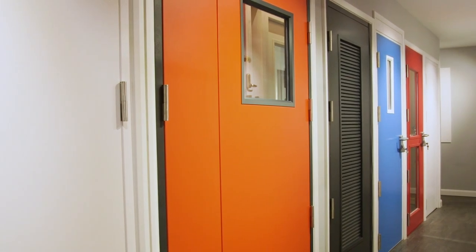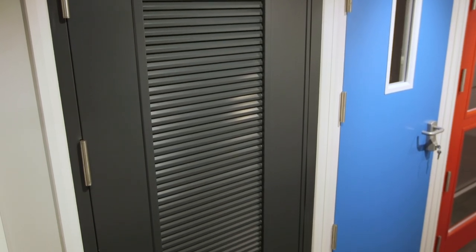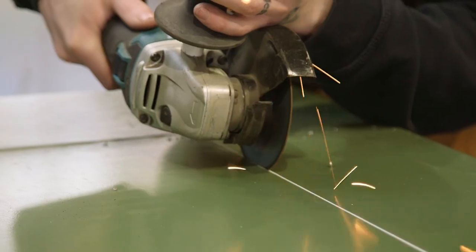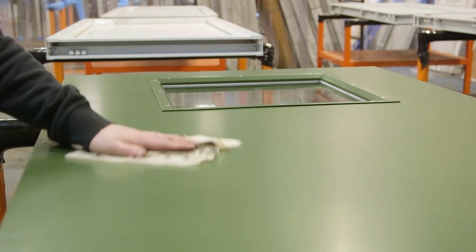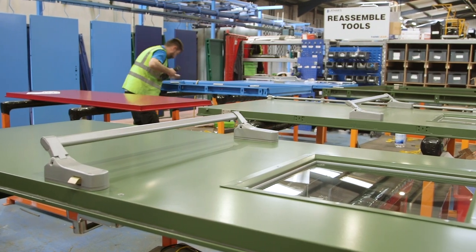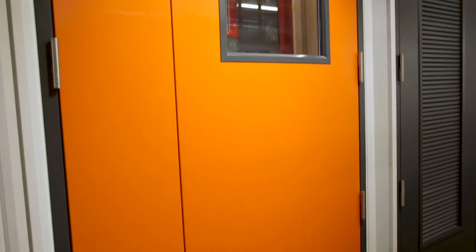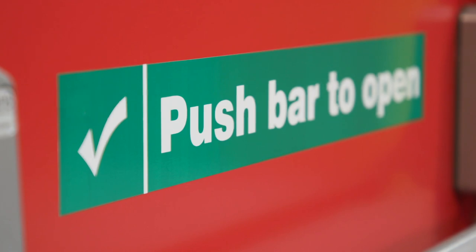Our commercial and industrial doors offer extensive customisation options ensuring they are perfectly suited to your requirements. With optional glazed and louvre panels as well as a variety of door furniture available for installation, our steel security doors are ideal for a range of purposes such as container doors, security access doors, internal fire doors and emergency exit doors.